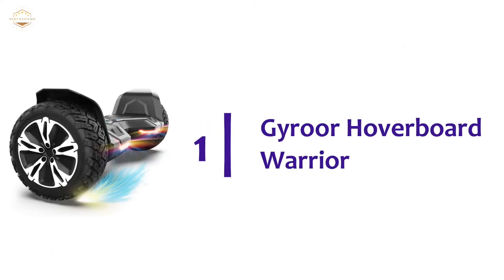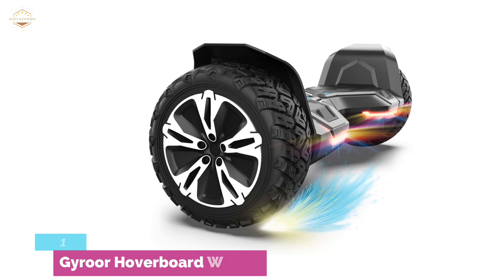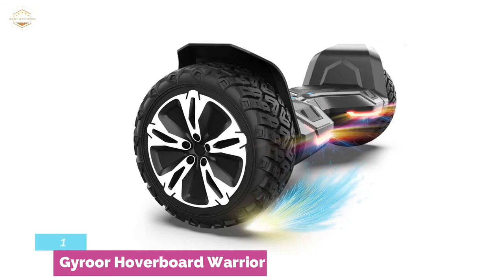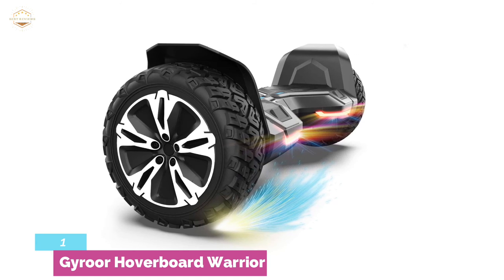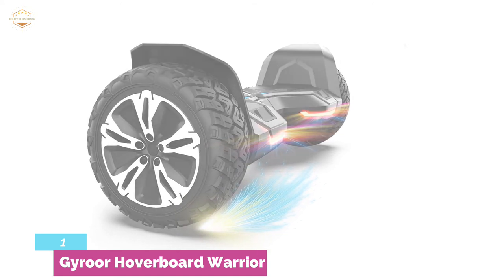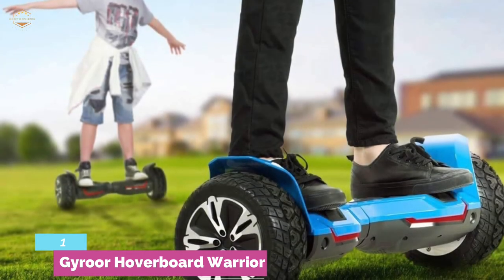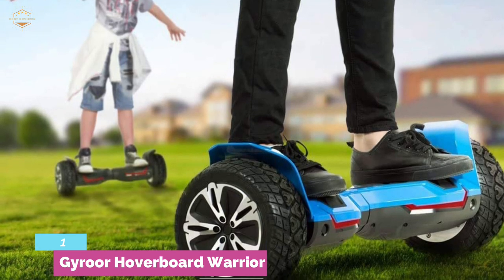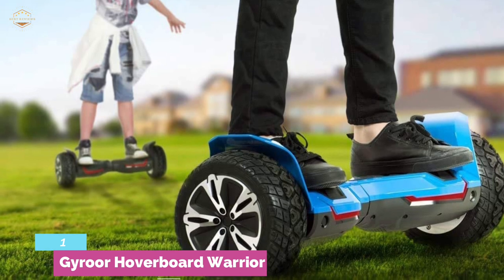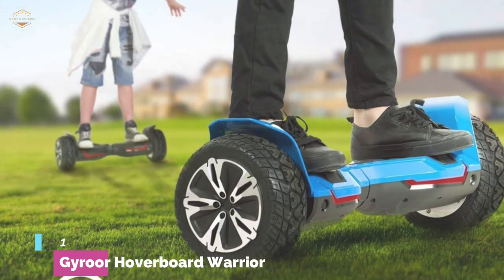The top pick on our list is the Euror Hoverboard Warrior. Hoverboards took the world by storm a couple of years back, and the Euror Hoverboard Warrior changed the game by taking them off-road. You can cruise with the 700W engine, which weighs much less than others available on the market. The three available colors are red, blue, and black. Its most unique feature is an integrated audio system and a companion app for your smartphone. We like this off-road hoverboard because it embodies the futuristic gadgets most of us know and love. The app, built-in music system, and off-road capabilities are an incredibly unbelievable addition.